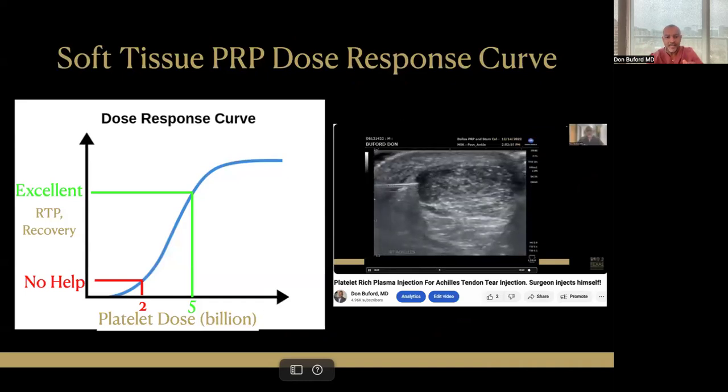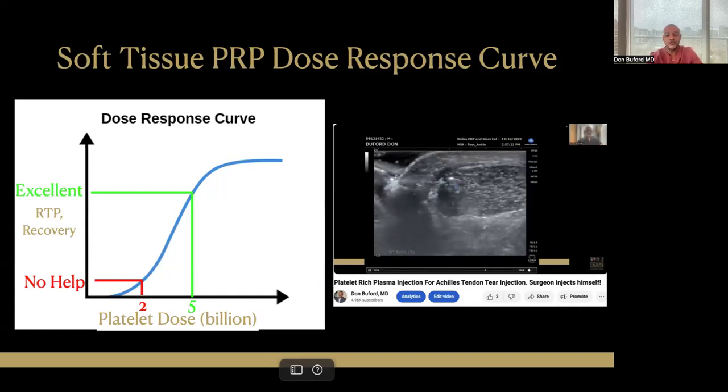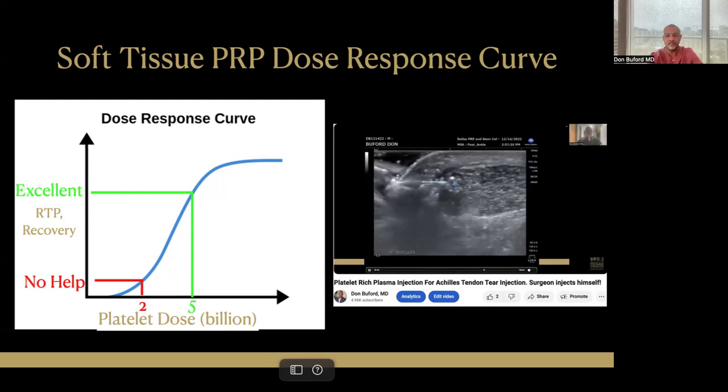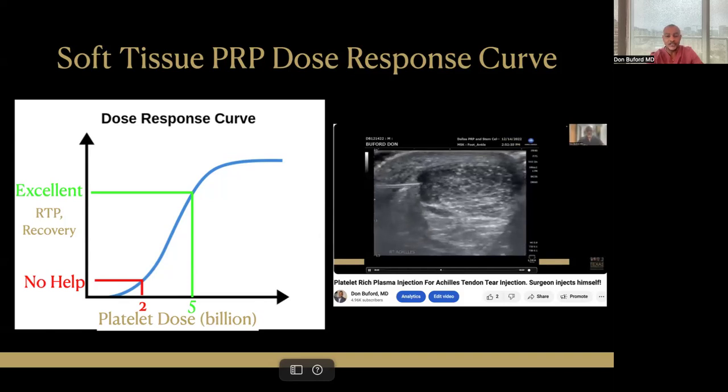Given the data we're accumulating, we can have the beginnings of a soft tissue dose-response curve for PRP. Above 3.5 billion we're getting positive outcomes; below 3.5 billion we're getting no help. We still need to further define the right side of that curve at doses of maybe 7 or 10 billion. The video shown is me injecting my own Achilles tear — about a 25% tear that was symptomatic for a year. I injected my Achilles with 5 billion platelets in a single injection and three months later I was better. The take-home message: find a skilled and trained clinician that you trust rather than doing this to yourself.